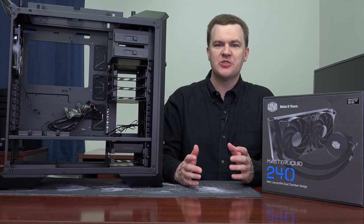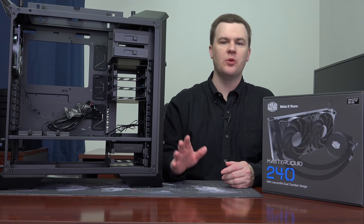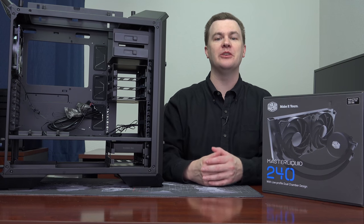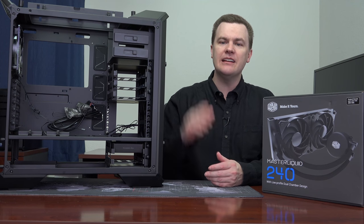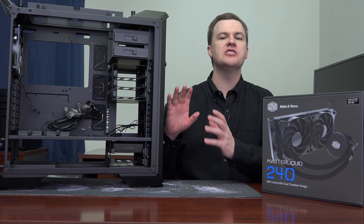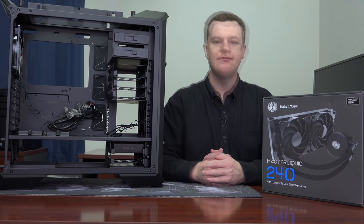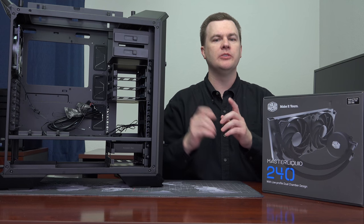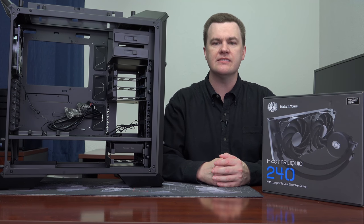Finally that brings us to case choice. I am not going to put 27 cases on the desk and talk about all their features — that could be three whole sets of videos. Instead, I'm mostly going to talk about this case and then provide a few other examples. This is the Cooler Master MasterCase Pro 6 that we're building this computer in, and it is a very nice case.